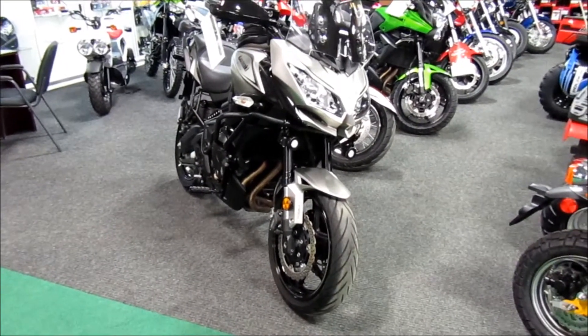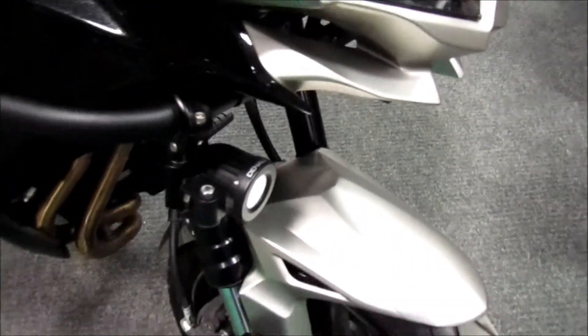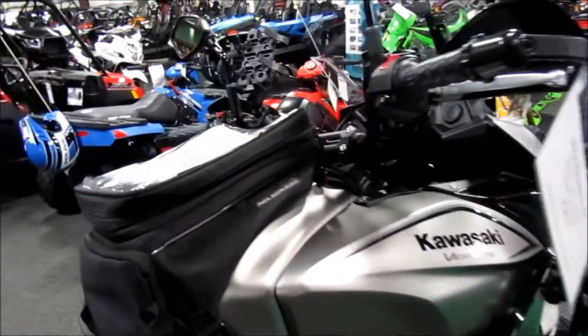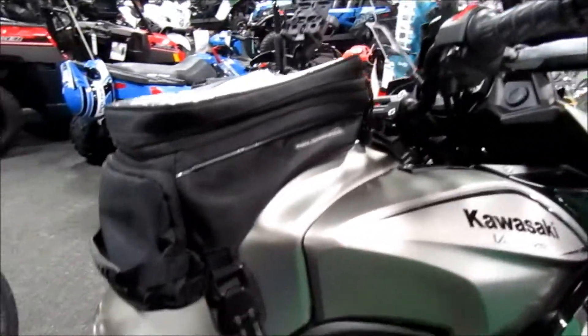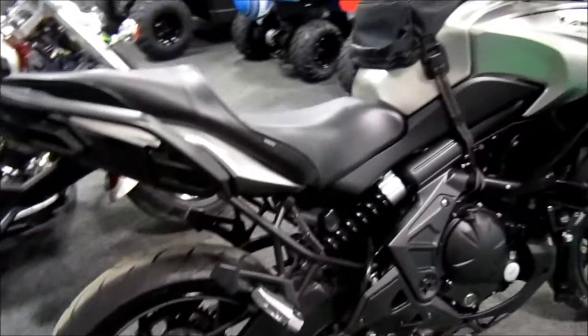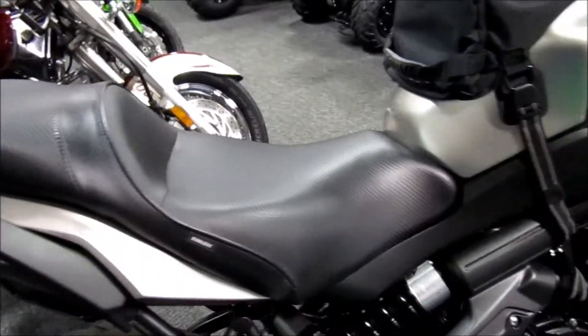2017 Kawasaki Versys 650 does have ABS on it. Aftermarket Denali LED lights, give you a windshield, the Nelson rig map pack, and a tank bag. The seat looks like it's got the lower driver seat.